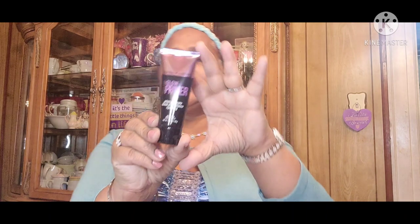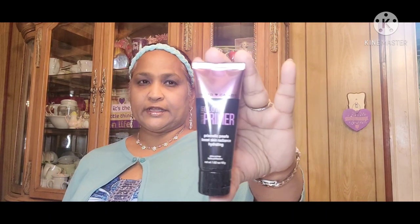Then I picked up this Hard Candy Sheer Envy Glow Primer — Prismatic Pearls, Boost Skin Radiance, Hydrating Glow Primer. Net weight 1.62 ounces. Absolutely gorgeous glow primer — I got that.